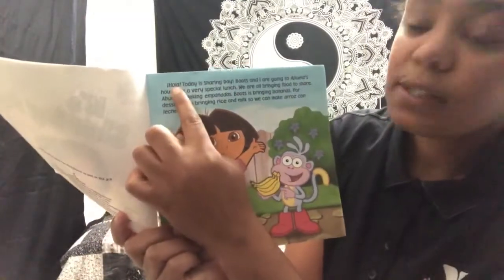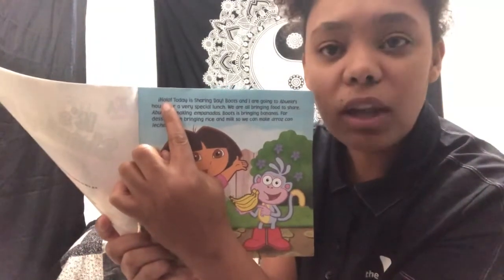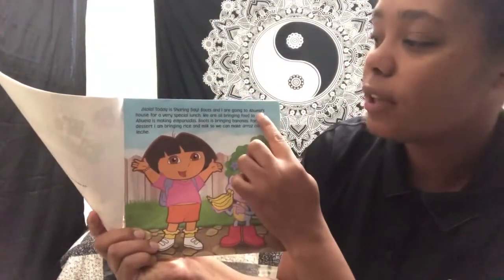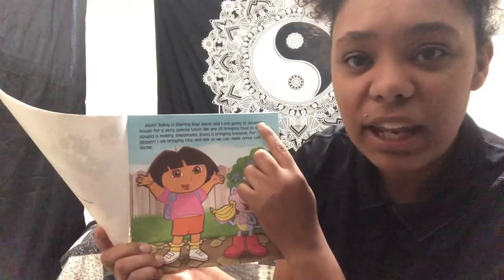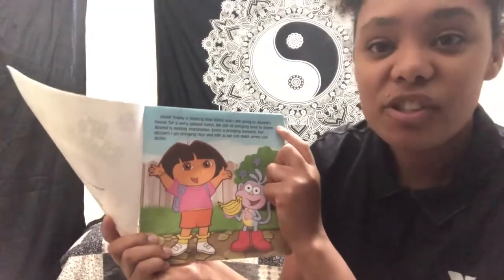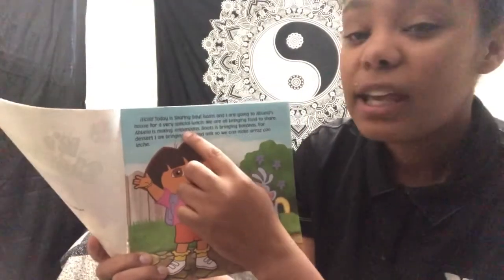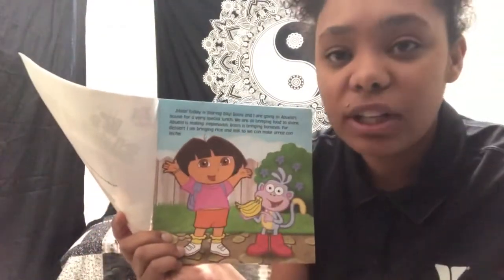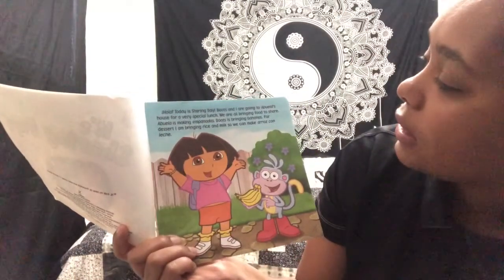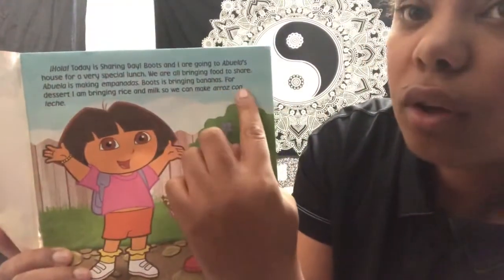Here Dora says hola. Can we all try and say hola together? Ready? Hola. Hola in Spanish means hello. Dora is going to her abuela's house. Can we all say abuela together? Abuela. Good job. Abuela means grandma, so she's going to her grandma's house. At her abuela's house she's making empanadas. Empanadas are usually fried pastries or dessert. And then we are making arroz con leche.